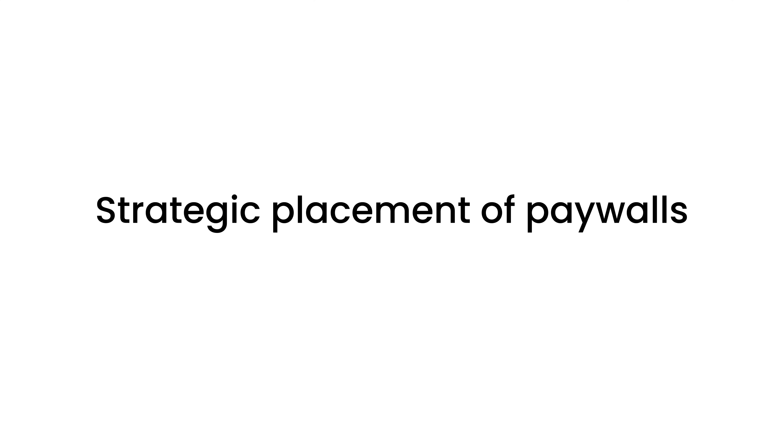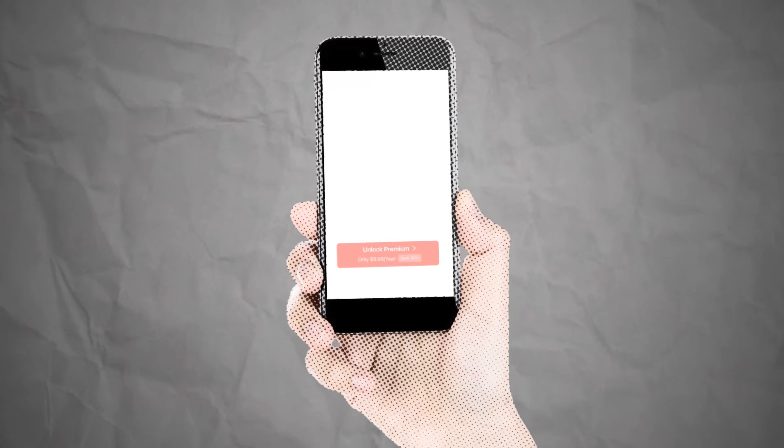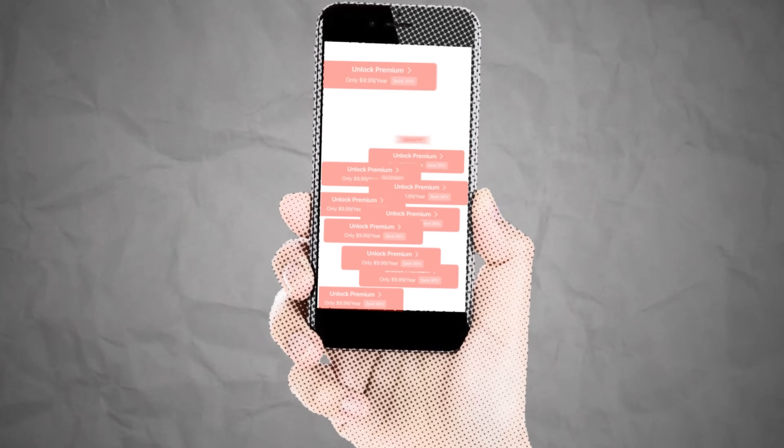With an upfront payment, a user needs to make a pretty big commitment to purchase your app. The free trial lets me be a bit more adventurous about where the paywall will actually pop up within the app. Before, paywalls were only showing when a user tried to access a premium feature. Now I can add them anywhere. My apps became a spammy mess of paywalls appearing at every moment, and the only way to get rid of them was to subscribe.